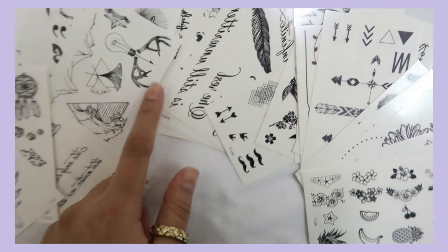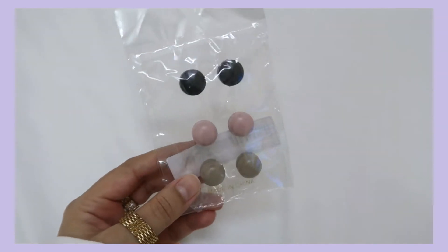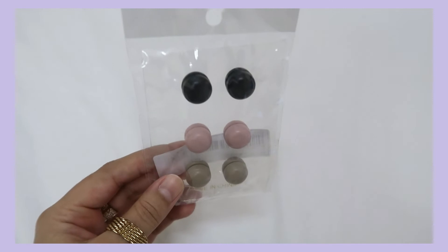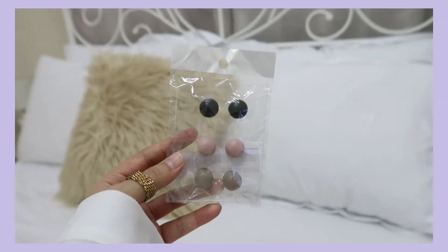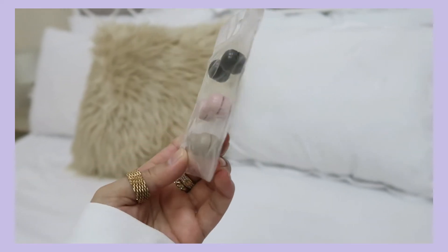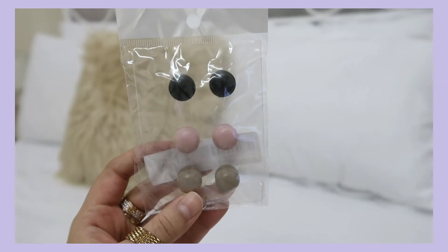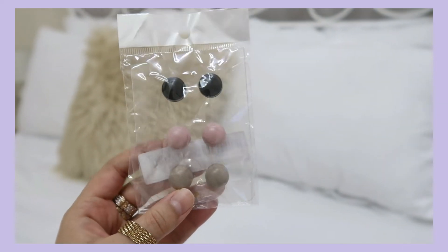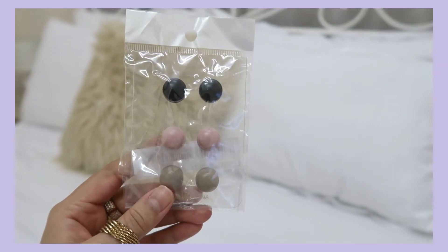I also bought these magnet studs — magnet buttons — I don't know what you call them, but I bought these for hijab. They're super handy but I don't know how to use them yet. I didn't like it at first, but I need to learn because I've seen some tutorials on Instagram. I haven't used them once since I bought them, but I need to work on it because I'm fixing my hijab constantly.